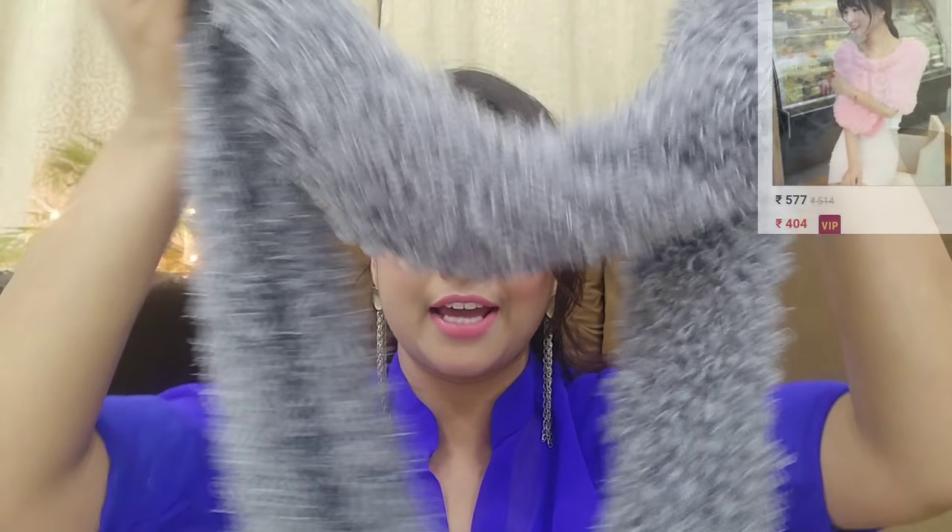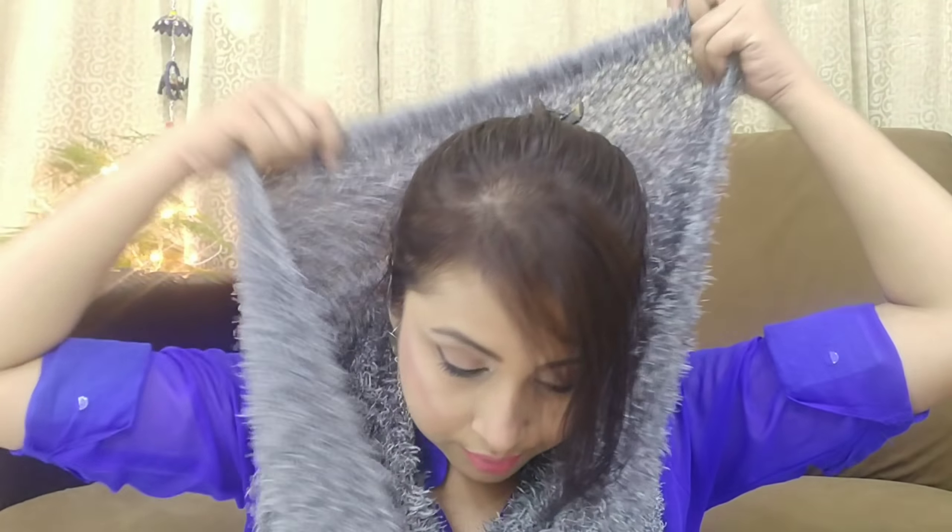I also really liked this cute muffler scarf — you can call it a shawl too. It's very sweet for winter and you can carry it in different ways. You can wear it around your neck, drape it over your shoulders, or even take it on your head — it looks so cute. I ordered white and grey. The price was very good, though I don't remember the exact amount, so I'm adding screenshots — please check those.